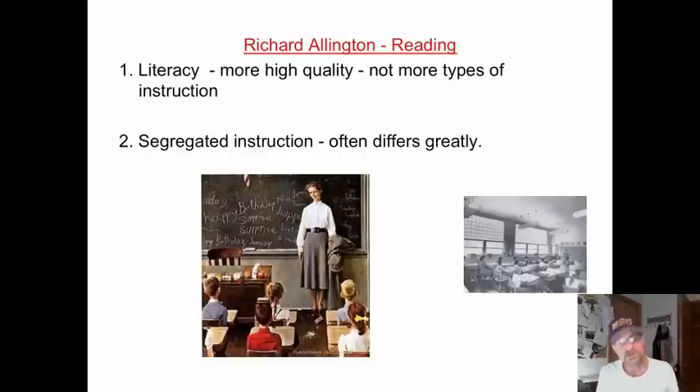Richard Allington has some great work looking at research on inclusion and segregated instruction. He said that for students who are having troubles with reading, low-level readers need more high-quality instruction — the kind that occurs in a general education classroom. They need more of the same, not more different. Segregated instruction often differs greatly from what's happening in the gen ed classroom. Instruction in remediation, as I said, is more 'slow it down and break it up' — reading words in isolation.